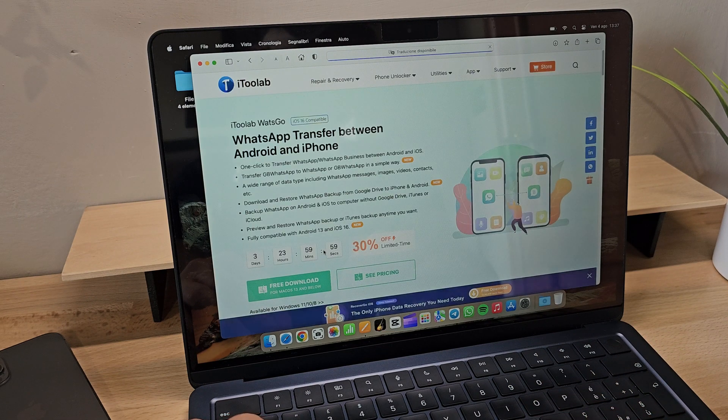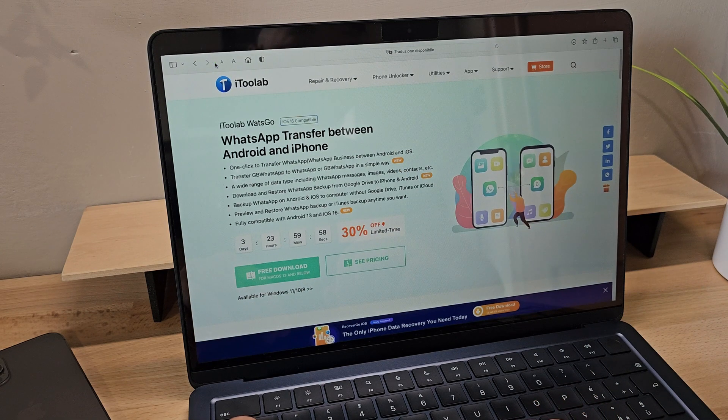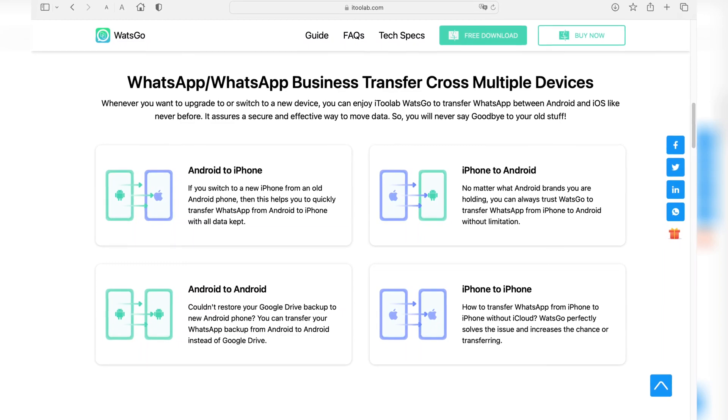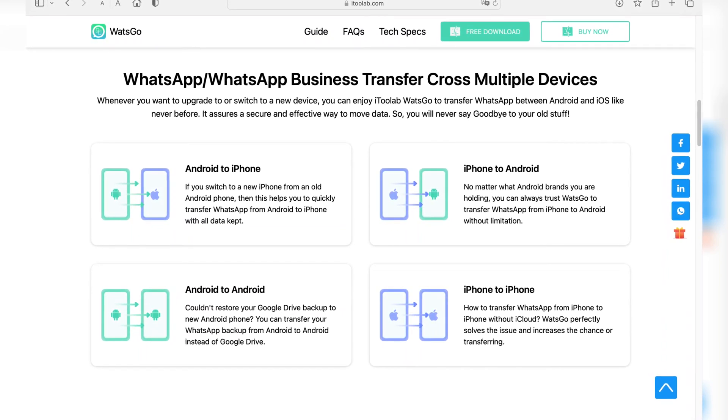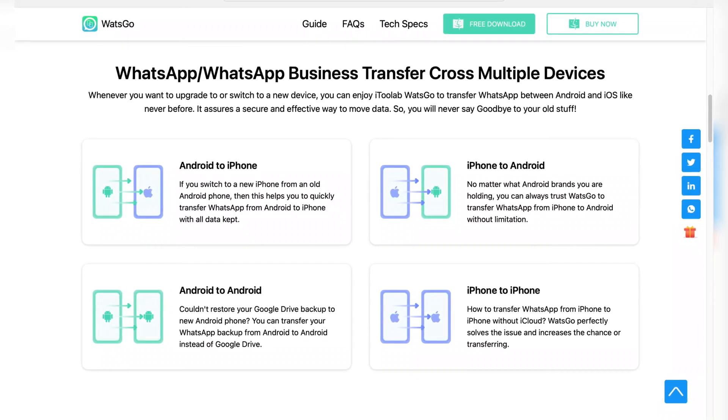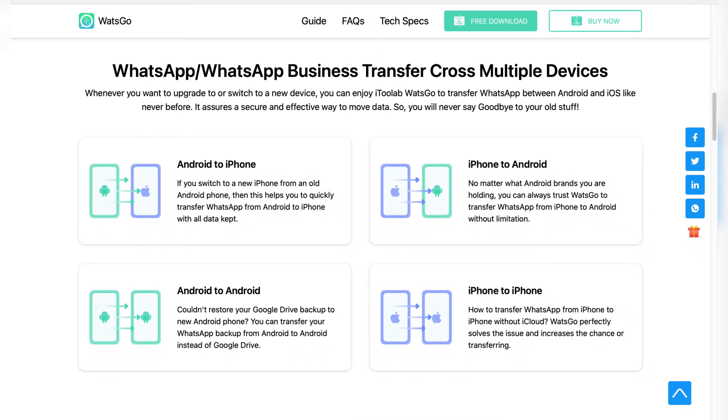What's Go allows us to perform transfers not only between Android and iPhone, but also between iPhone and Android, Android to Android, and iPhone to iPhone. This is particularly advantageous for users and businesses using WhatsApp Business, as it greatly simplifies message and device management.